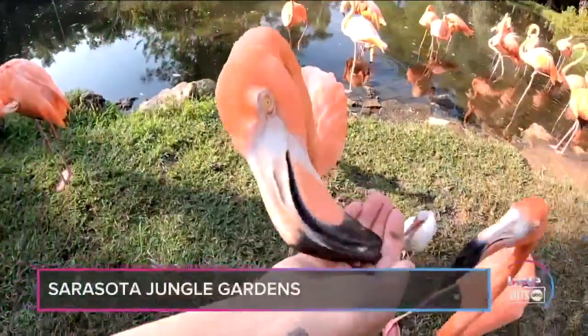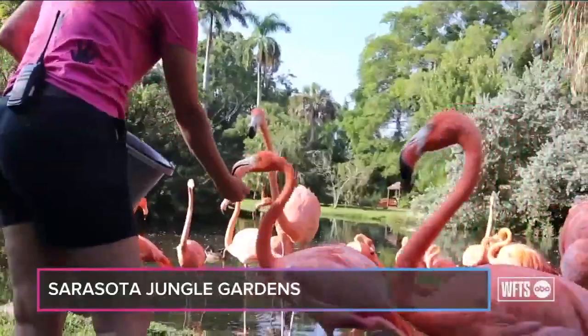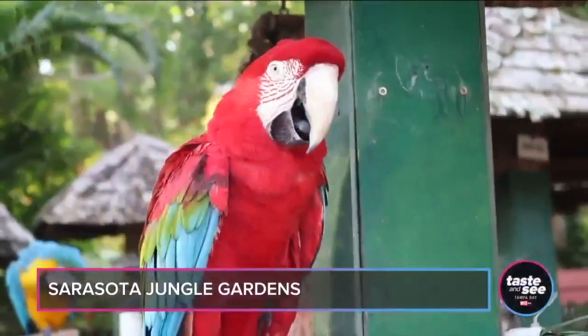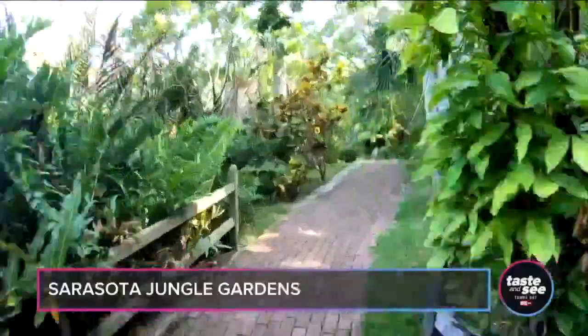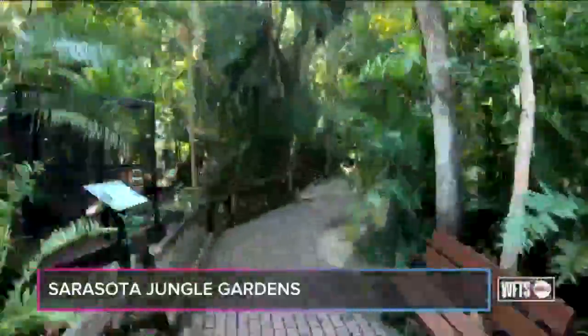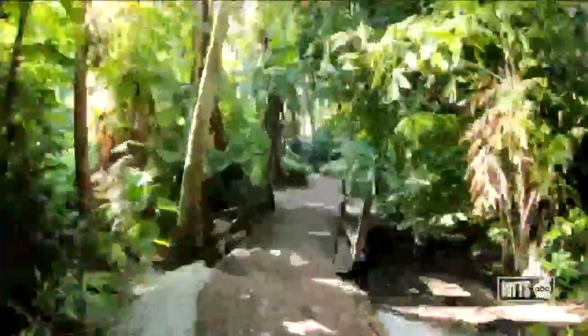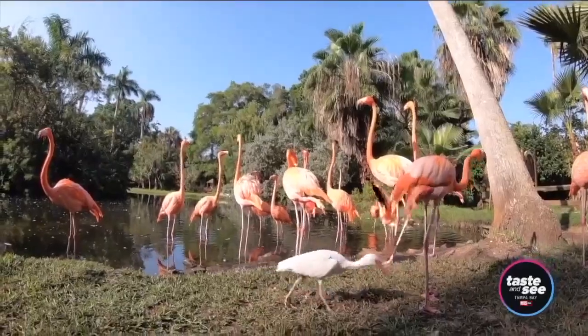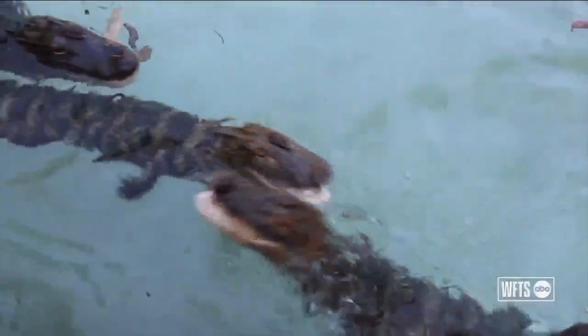While you're in the area, you have to make the trip to Sarasota Jungle Gardens. It's one of the oldest roadside attractions in Florida, opening in 1939. The park is one of the few places in the state where you can hand-feed flamingos. Tickets start at $21.99 for adults and only $14.99 for kids ages 4–12.